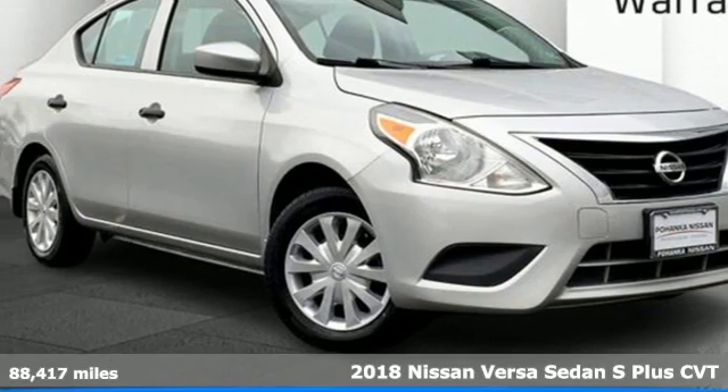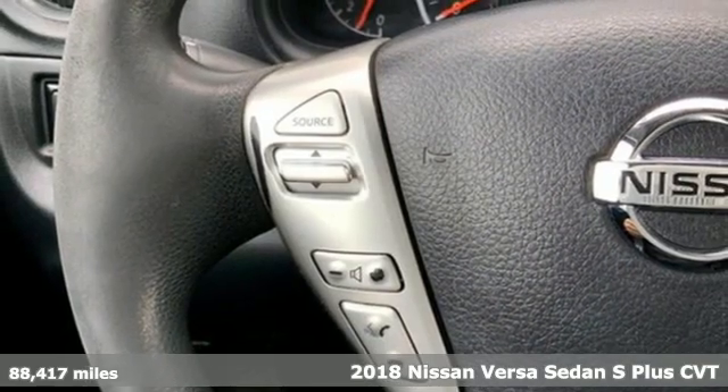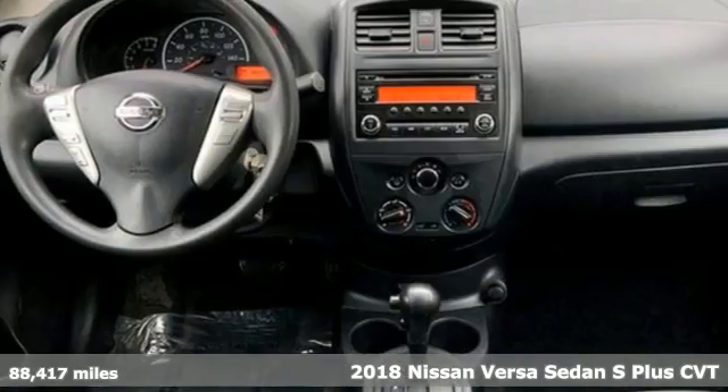It's a 2018 Nissan Versa Sedan. A little car with big accommodations, the Versa is roomy, efficient and fun.